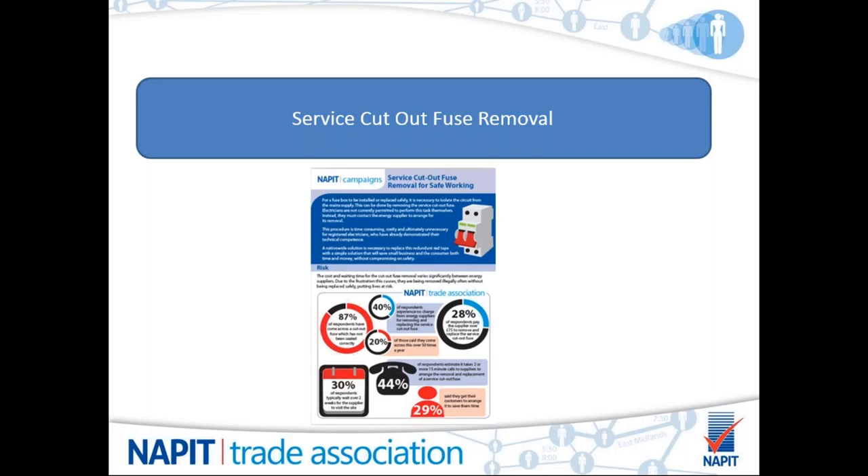The final campaign update is work on service cutout fuse removal, which is a major issue for members. There was a fantastic response to a survey on this last year. An infographic on the trade association pages of the website illustrates what the issue is, what members say about it, and what NAPIT is doing about it.